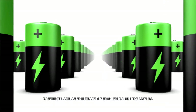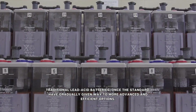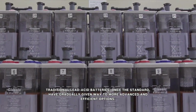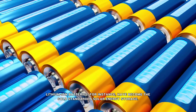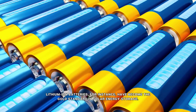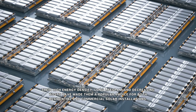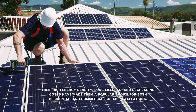Batteries are at the heart of this storage revolution. Traditional lead-acid batteries, once the standard, have gradually given way to more advanced and efficient options. Lithium-ion batteries have become the gold standard in solar energy storage. Their high energy density, long lifespan, and decreasing costs have made them a popular choice for both residential and commercial solar installations.